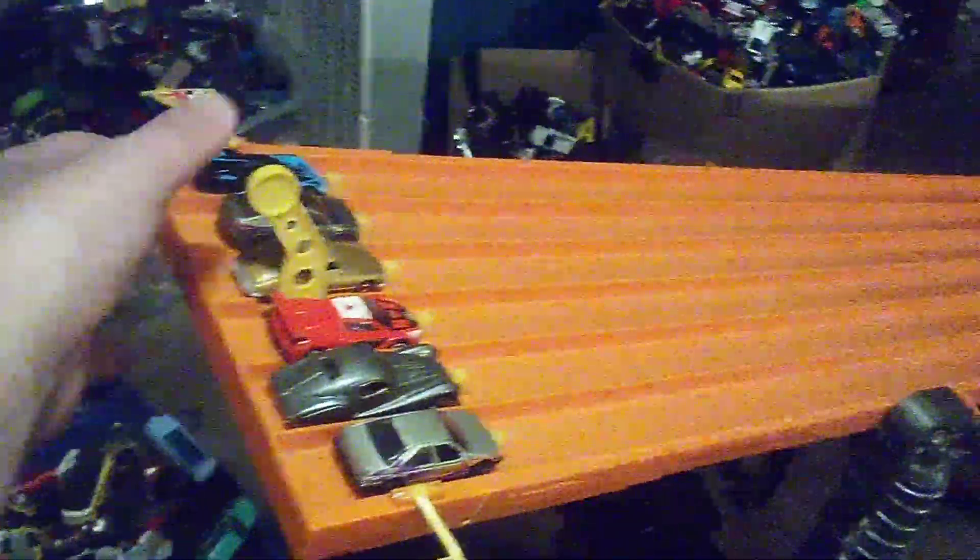Here we are you guys in 3, 2, 1. And the Trabi will take the win — not the 405 taking the win there, but at least it just can't even beat that old car.